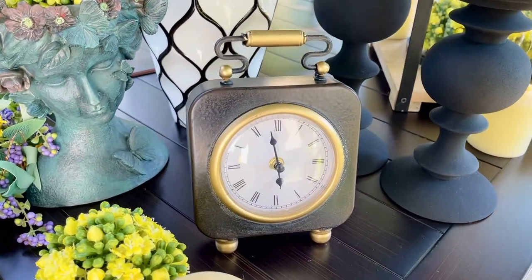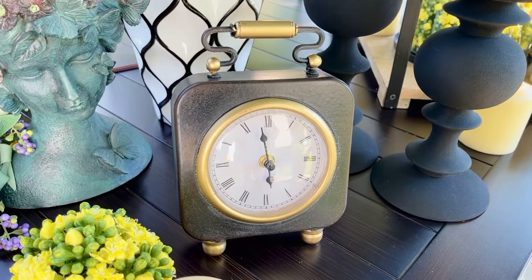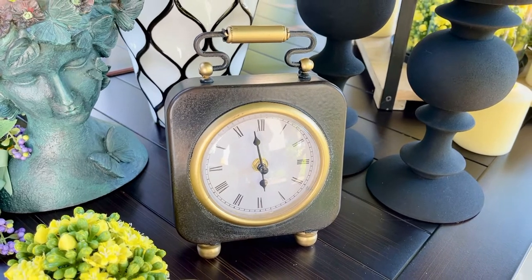From a mantel to an accent table to a nightstand, anywhere in your home, this clock is going to make the room even more welcoming.